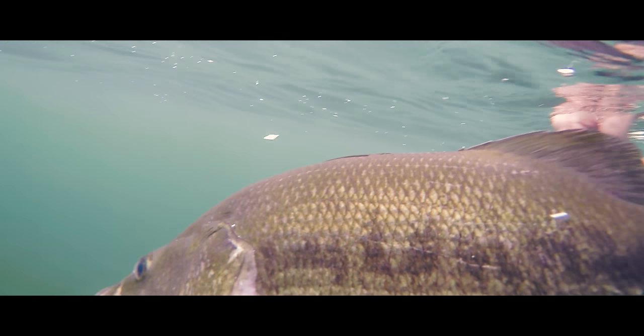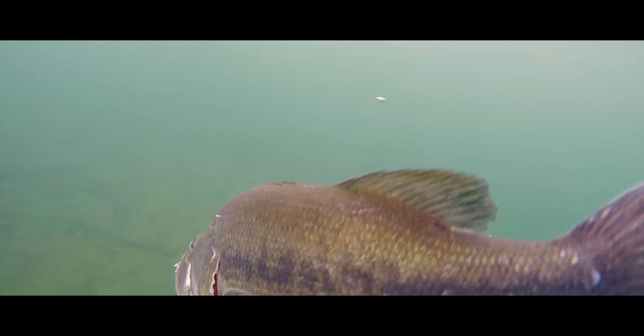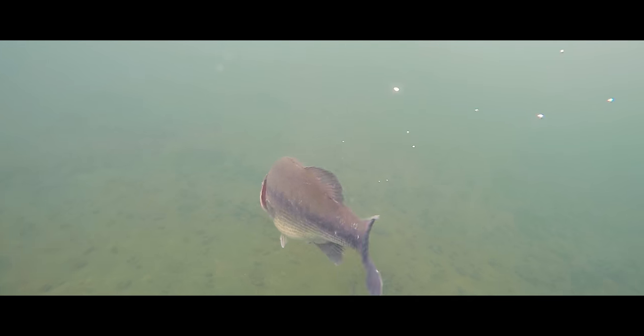Cape Cod may never be known as a freshwater fishing destination, but that's okay. That's what's helped make the bass fishing here so good to begin with.